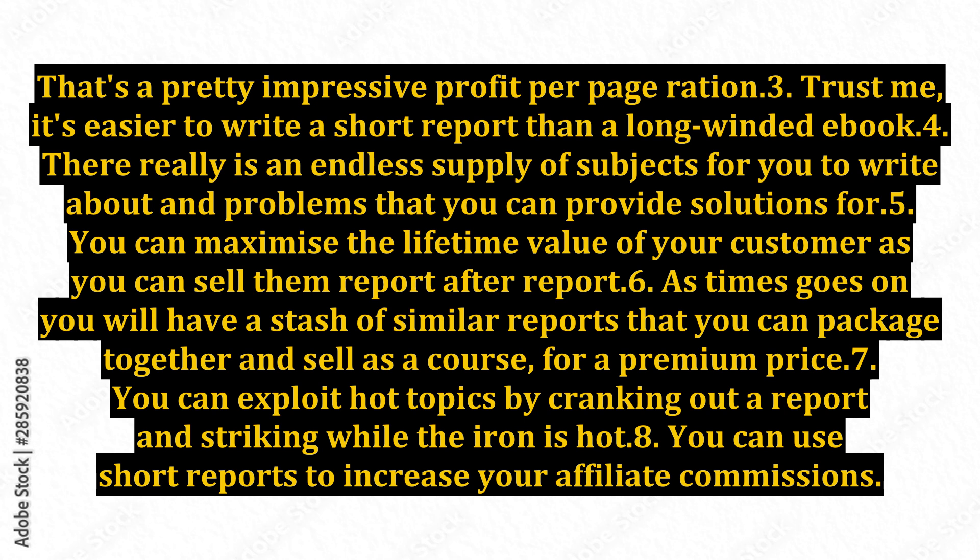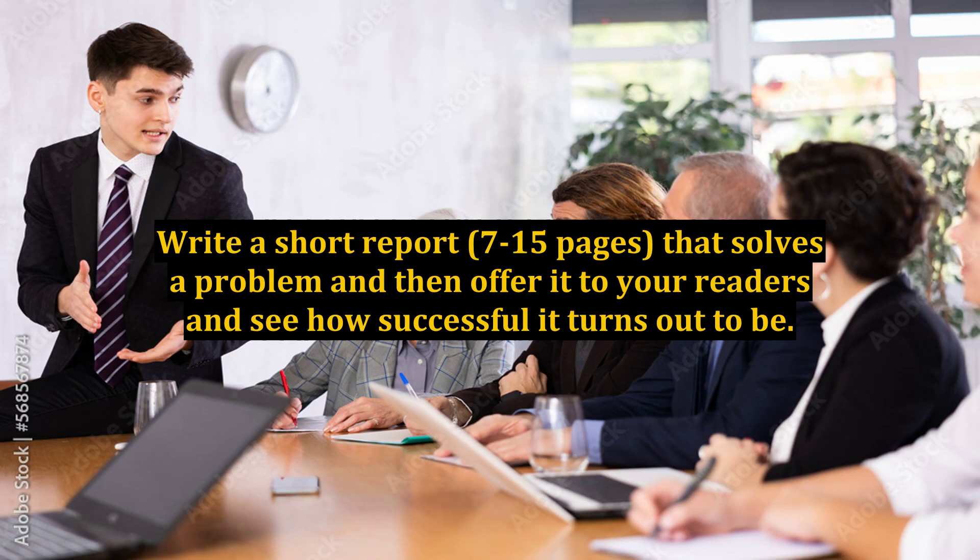Trust me, this list could go on and on. I know one marketer who makes $15,000 profit each and every month from just one site where he sells these short reports. Why not try it yourself? Write a short report — 7 to 15 pages — that solves a problem, and then offer it to your readers and see how successful it turns out to be.